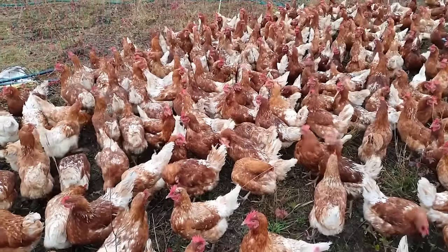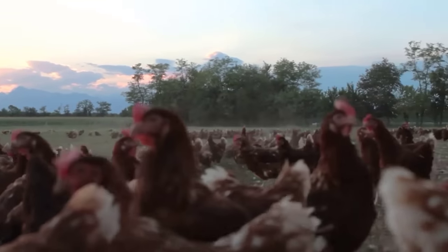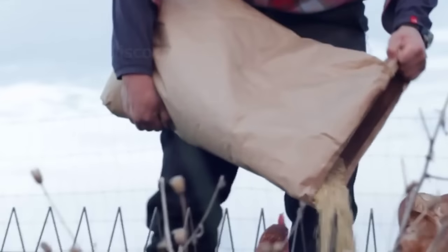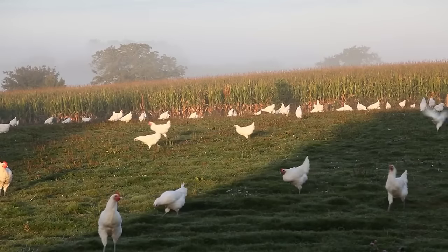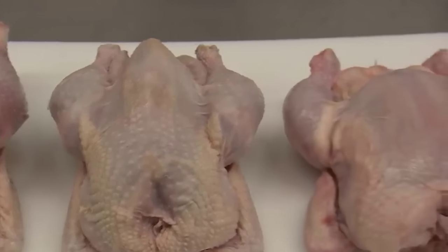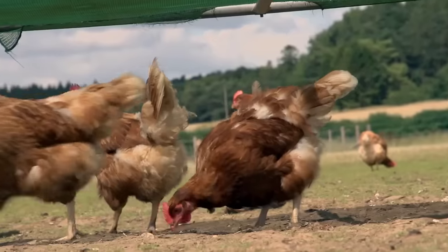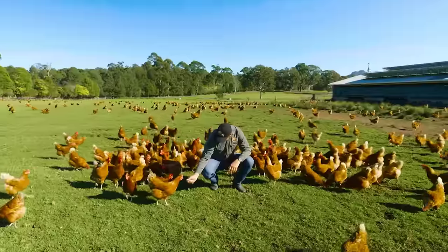However, not all free-range chickens can find good food in the natural environment. Therefore, sometimes farmers will provide pelleted synthetic feed right on the pasture to supplement their energy. One of the reasons free-range chickens are popular is because they get a lot of exercise — their meat is firm, delicious, and low in fat. When free-range chickens are exposed to sunlight, it helps produce vitamin D and reduces the risk of common diseases in poultry.